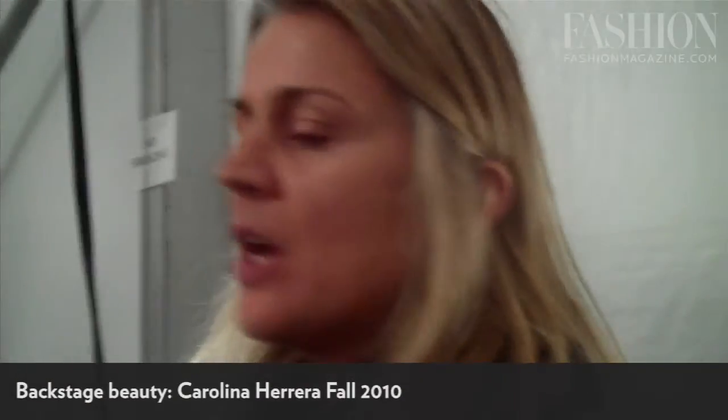Tell me what you're doing today, Diane. So today we're doing the inspiration for the Carolina Herrera show, which was Cacharel — Sarah Moon when she did the pictures in the late 70s, early 80s.